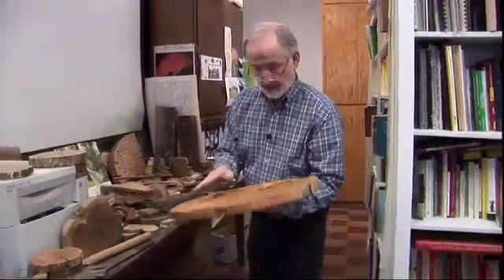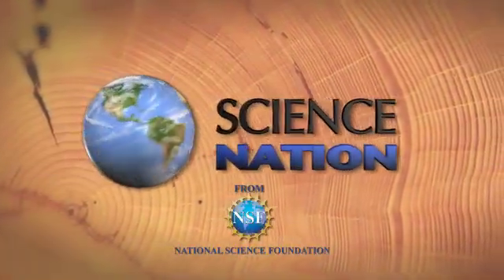And that's a ringing endorsement from this Lord of the Rings. For Science Nation, I'm Miles O'Brien.